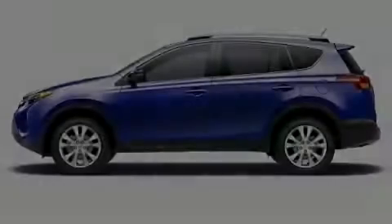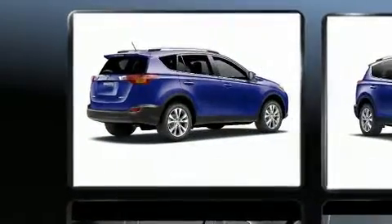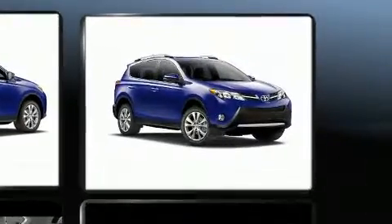Outstanding design defines the 2015 Toyota RAV4. Under the hood, you'll find a four-cylinder engine with more than 170 horsepower. And for added security, Dynamic Stability Control supplements the drivetrain.